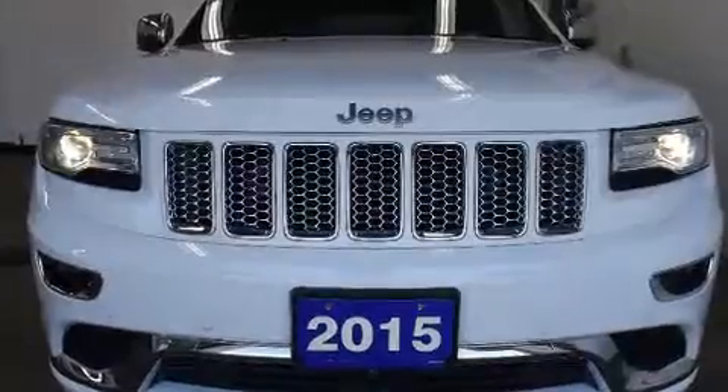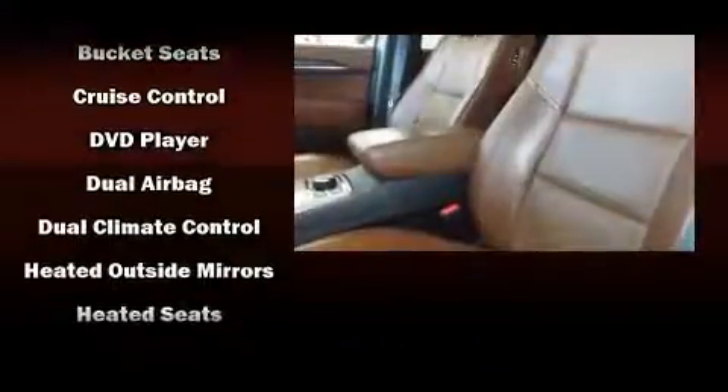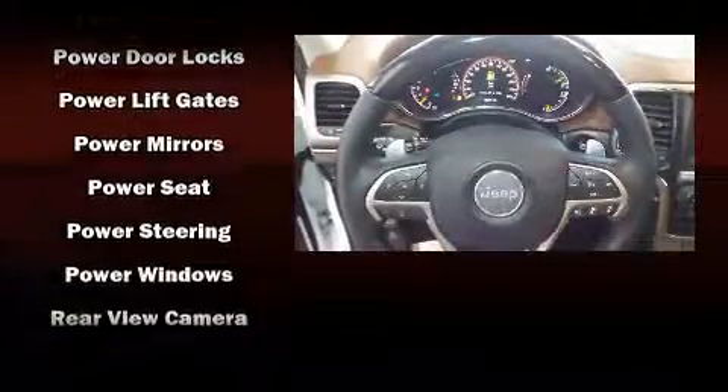With high-intensity discharge headlights illuminating your path, you'll always appreciate maximum visibility. For drivers who enjoy the natural environment, a power moonroof allows an infusion of fresh air. Audio features include an AM/FM radio and 19 speakers, yielding a symphony-like audio experience.